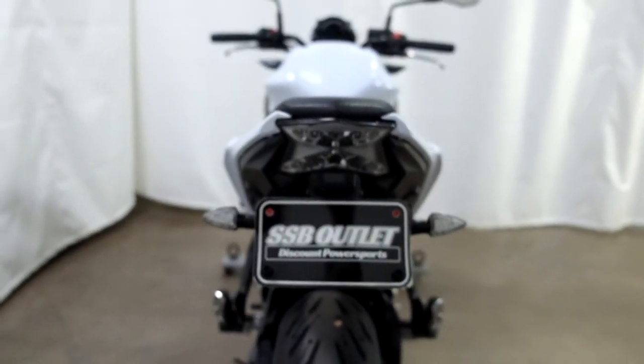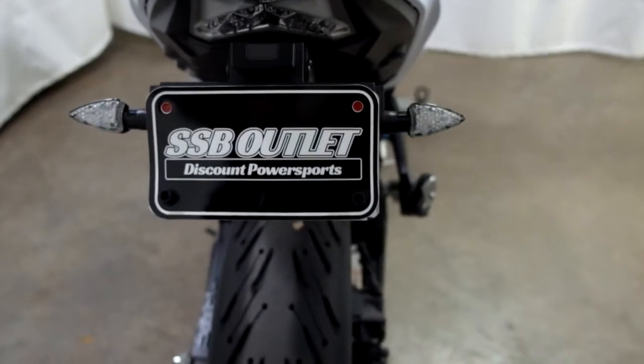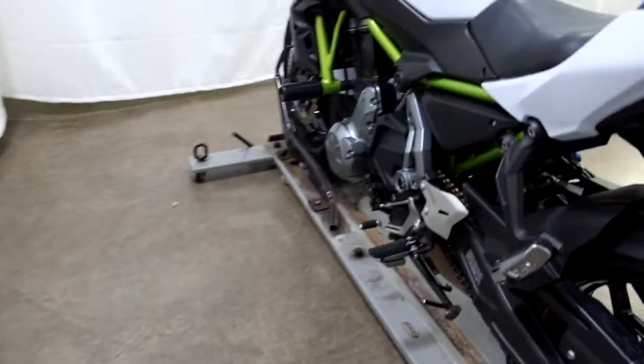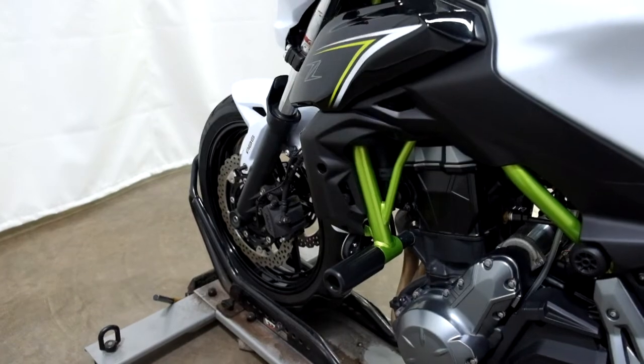This bike also comes with a fender eliminator and aftermarket rear signals. And again, our extra long frame slider.